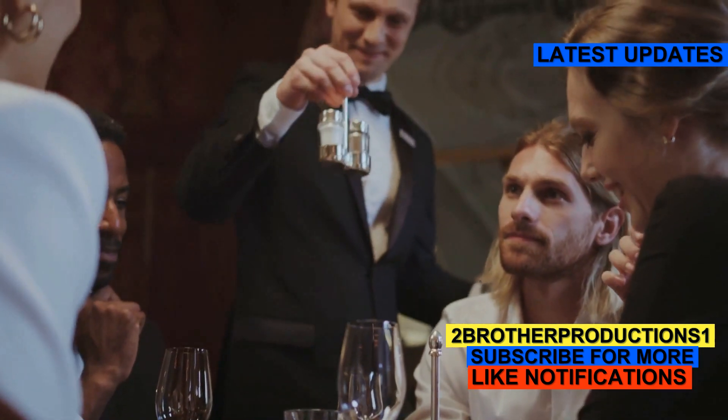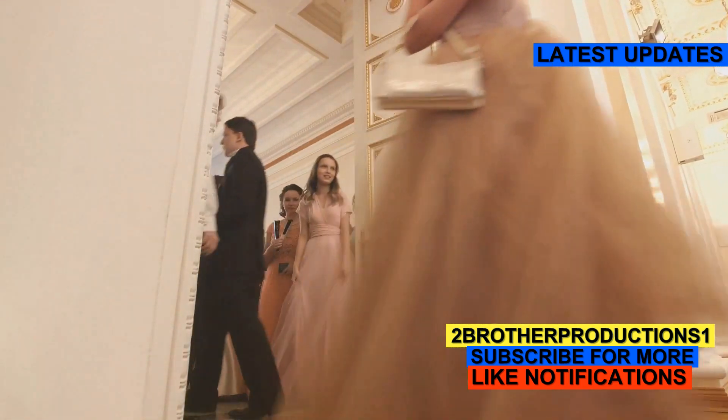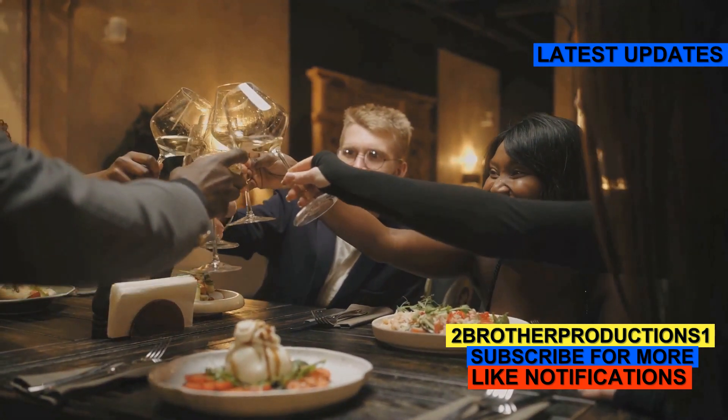Here's the first example. Imagine you're attending a formal dinner party. Everyone is dressed to the nines and the atmosphere is quite elegant. Your behavior at such an event should be decorous, meaning you should be polite, well-mannered, and respectful of the setting.